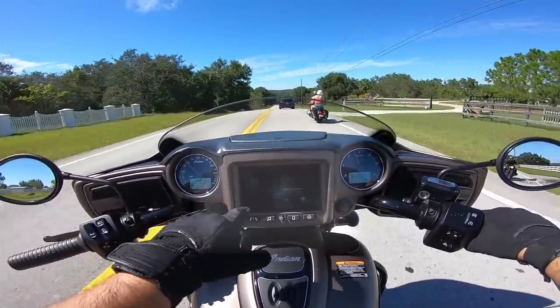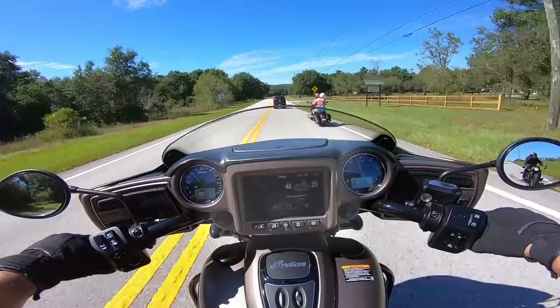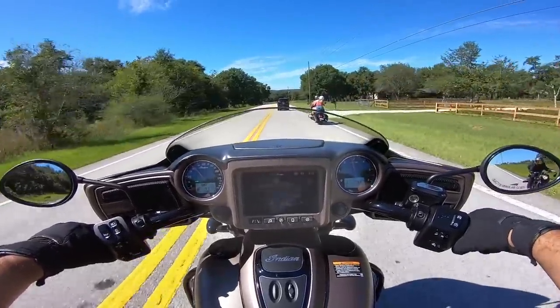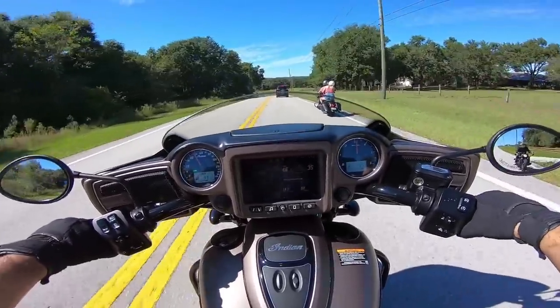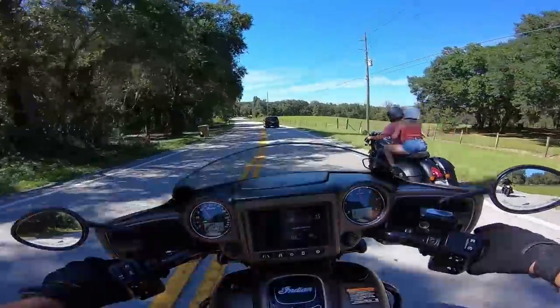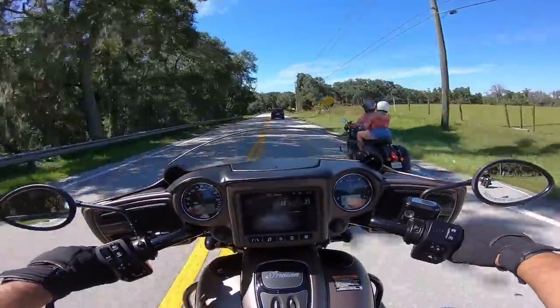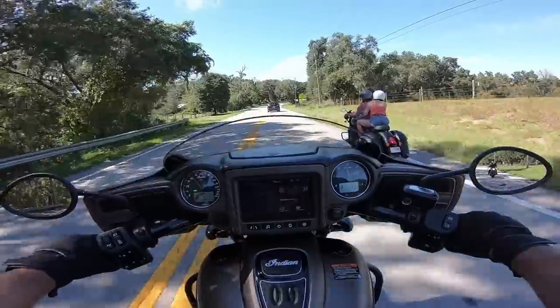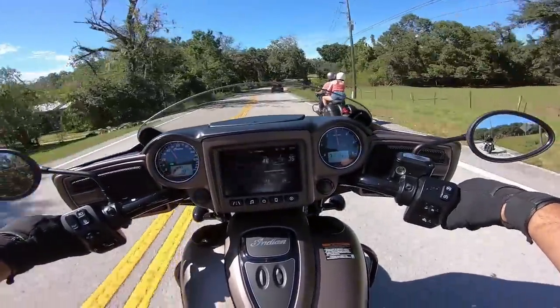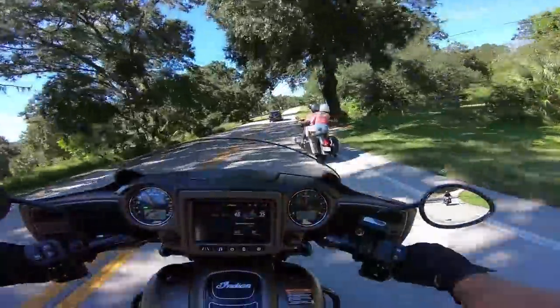This bike has ride modes — Tour, Standard, and Sport. Switched over to Sport while riding and it feels so much different. You're able to change the modes while you're riding, you don't have to be stopped. That's pretty crazy. There is a noticeable change, and I want to say there's a change in the exhaust note as well — there's totally a change in the exhaust note.